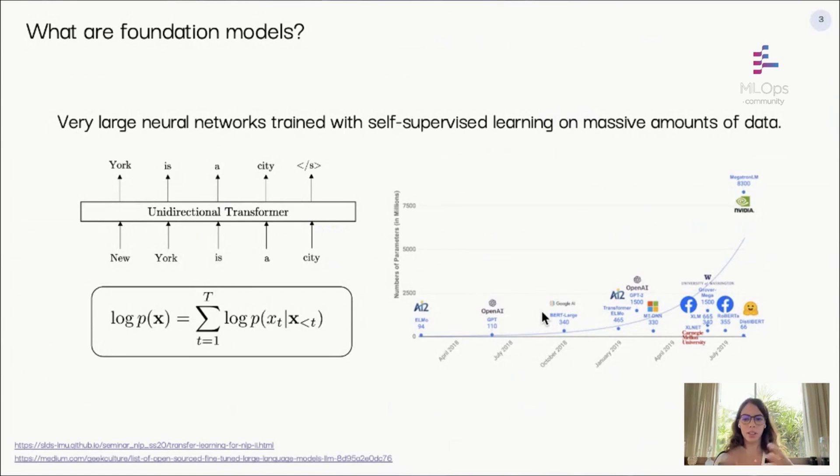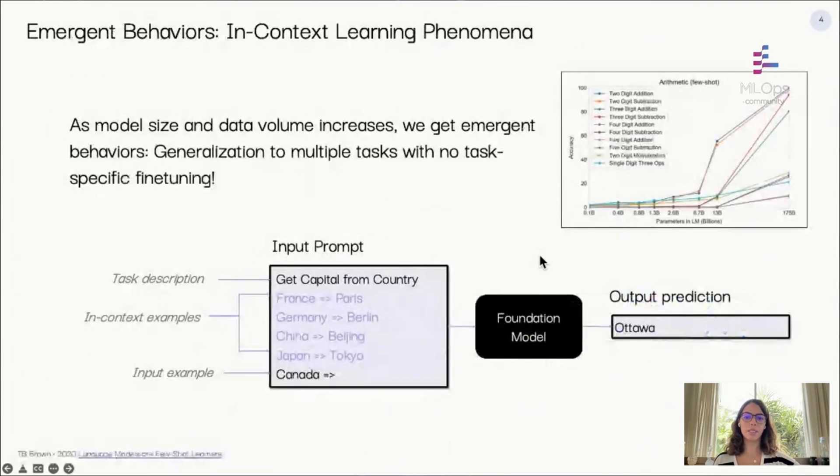What makes foundation models unique is their scale. With this increase in scale — model size and data volumes — we started seeing exciting new model capabilities, which we call emergent capabilities. Because these foundation models are trained on so much data, they can generalize to many downstream tasks via a capability called in-context learning. The idea is to take any task and cast it as a generation task by crafting a prompt, then use the foundation model to complete the prompt. You can reuse the prompt on many input examples or craft different prompts for different tasks, while the same underlying model remains.